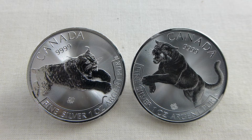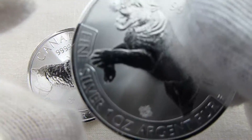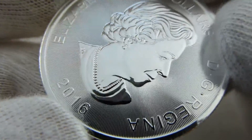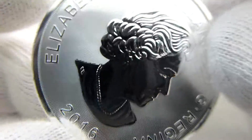Hey everybody, thanks for watching. I picked up a couple of Royal Canadian Mint Predator Series silver coins. This one is the 2016 Series coin. It has the radial lines, security lines, that they're beginning to be known for.